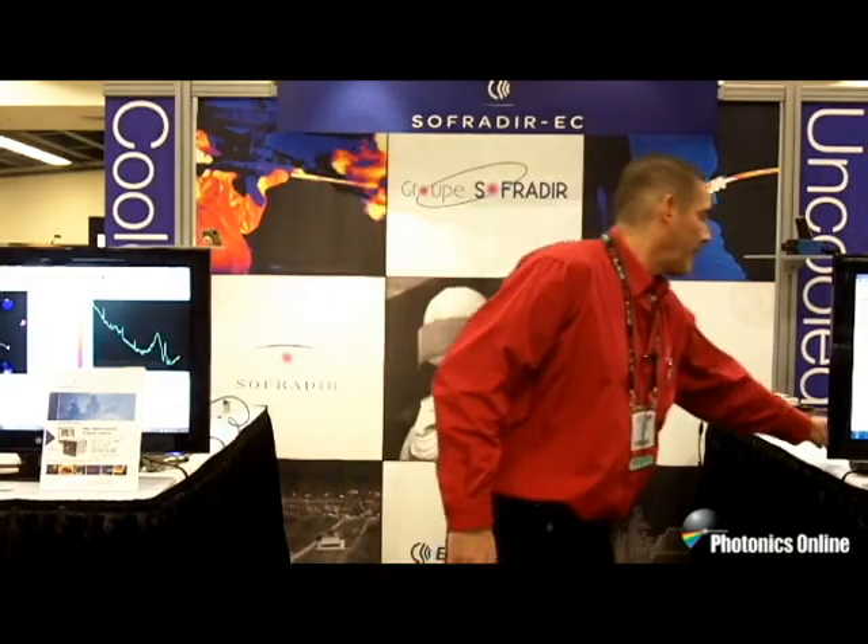So if you have any requirements for thermal imaging — cooled, uncooled, or night vision — please contact us. You can visit us at www.sofradierec.com. Thank you.